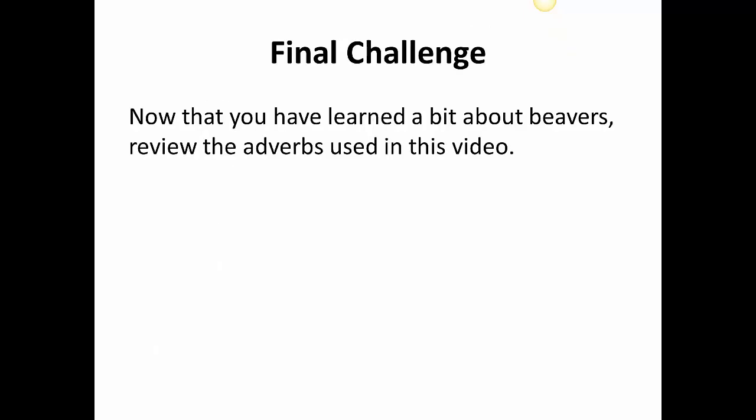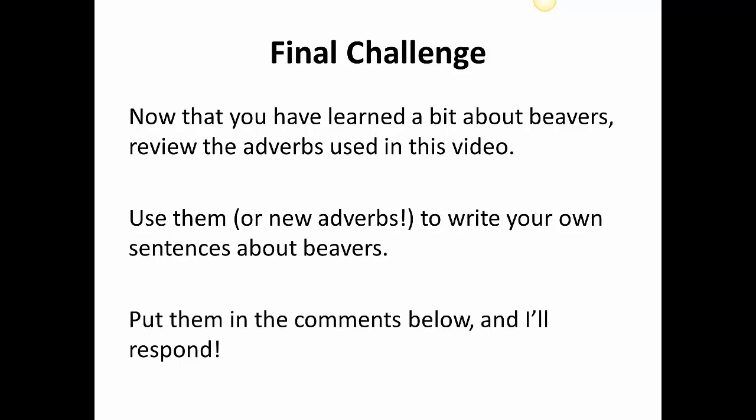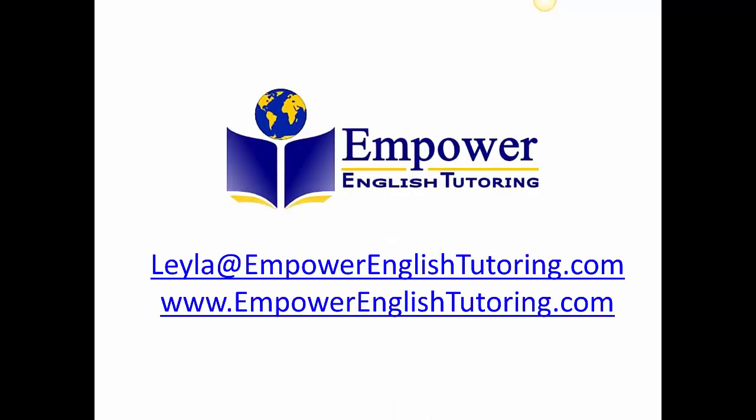Here's the final challenge. Now that you've learned a bit about beavers, review the adverbs in this video. Use them or new adverbs to write your own sentences about beavers — maybe you want to write a question about them. Put them in the comments below and I'll respond. I hope this was a good review about adverbs and that you learned some new vocabulary like pond, lodge, beaver, and methodically — that's a really good one. If you have any questions, you can email me at Layla at EmpowerEnglishTutoring.com or send me a message on my website, EmpowerEnglishTutoring.com. Thank you, have a great day.